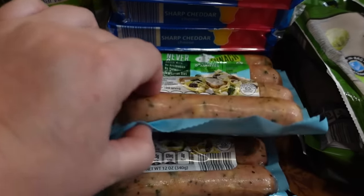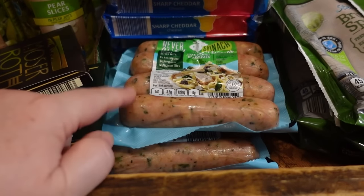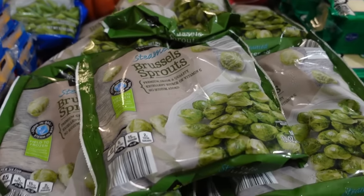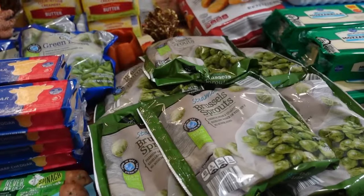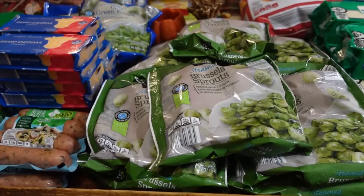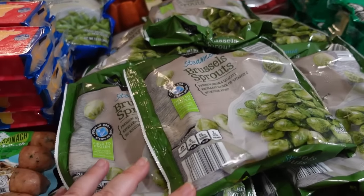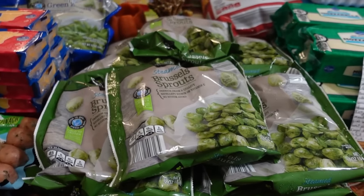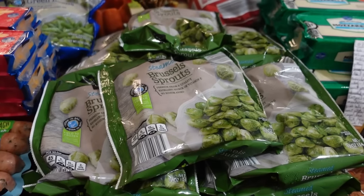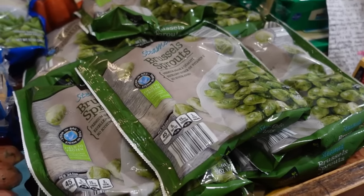These chicken sausages — I always keep a stash on hand for a quick meal, especially when I need some protein. Got two of those. The Brussels sprouts: our family loves roasted Brussels sprouts and I always do it from these frozen bags. Regular price is $1.39 a bag, on sale this week for $1.19 — a savings of 20 cents per bag. I went ahead and got 10 bags because at that price I'm over-replenishing my stockpile just because it's a good deal.